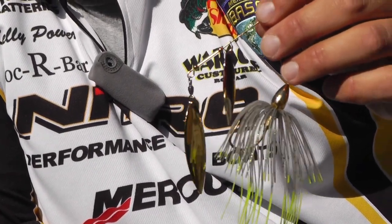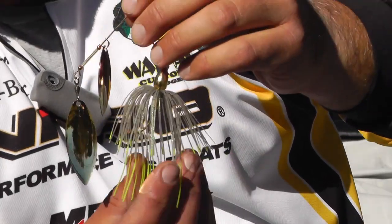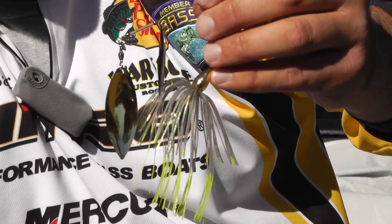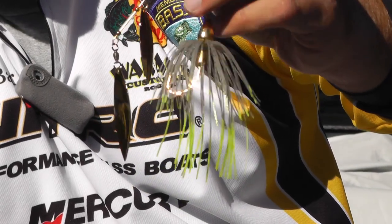It's got a nickel and gold willow, but the new chartreuse skirt made a huge difference on this bait for our fall fishing. That's when we catch most of these fish — in October, November, December.